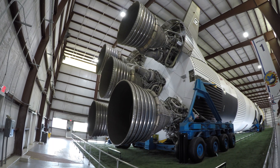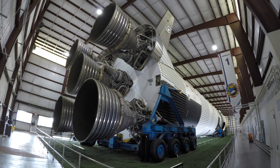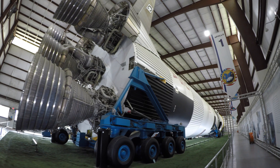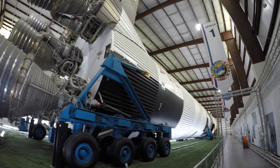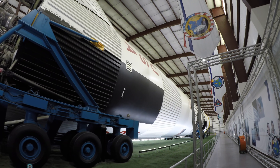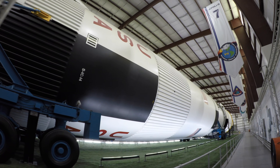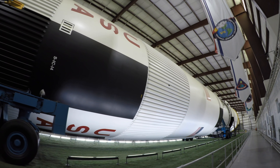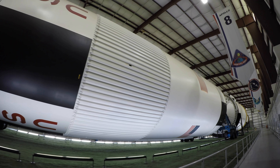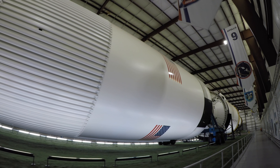Apollo 11, Apollo 11, this is Houston. Over. Hello Houston, this is Apollo 11, reading you loud and clear. Go ahead. Over. Roger, 11, this is Houston. We had to shift stations — we weren't reading you through Goldstone. We show Pyro Bus A armed and Pyro Bus B not armed at the present time. Over. The S-4B has completed its maneuver to separation attitude. Four minutes away from separation.